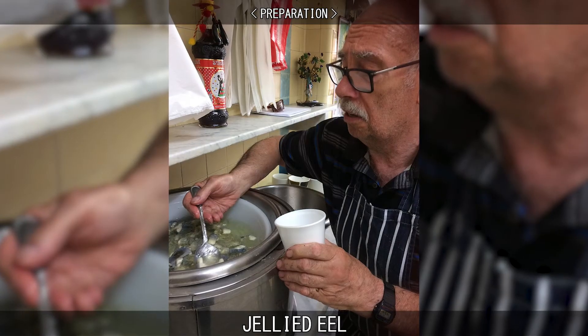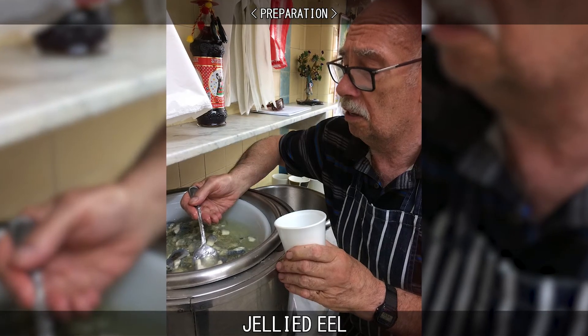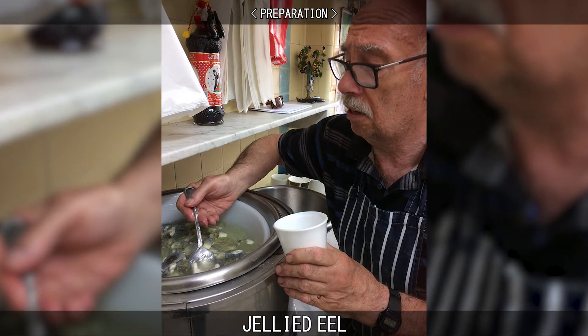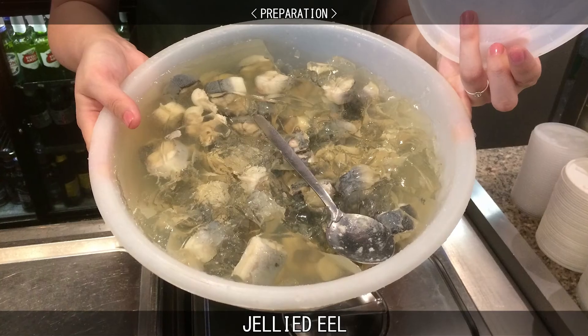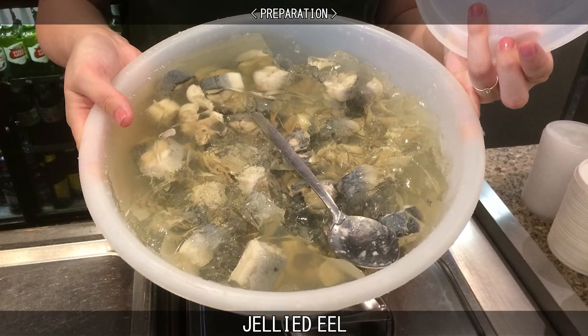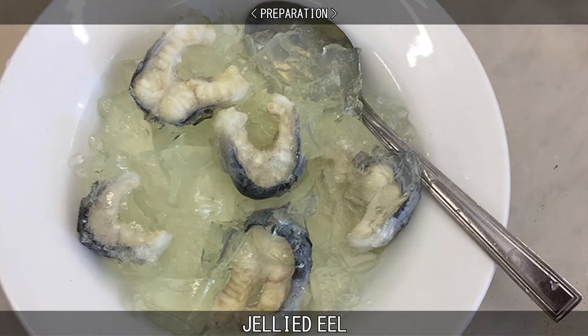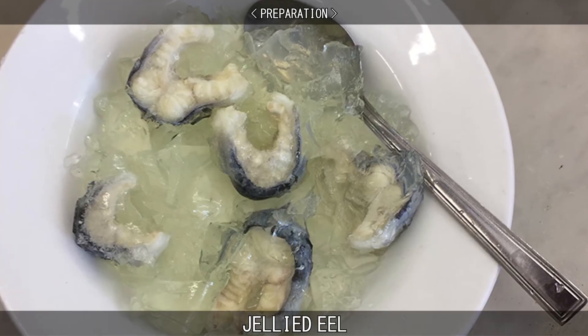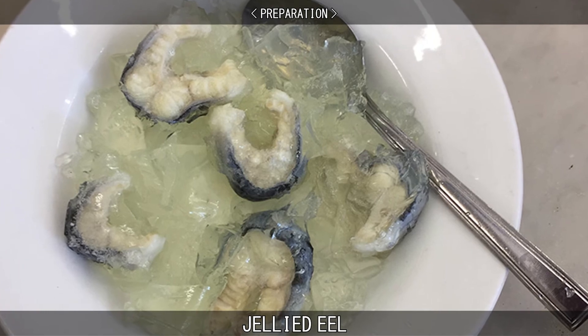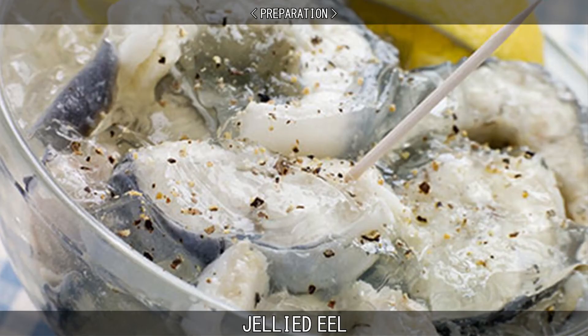The dish is traditionally prepared using the freshwater eels native to Britain. Typically, the eels are chopped into rounds, also known as shucking, and boiled in a mixture of water, vinegar, nutmeg and lemon juice to make a fish stock. The eel is a naturally gelatinous fish, so the cooking process releases proteins, like collagen, into the liquid which solidify upon cooling to form a jelly, though gelatin may be added in order to aid this process.